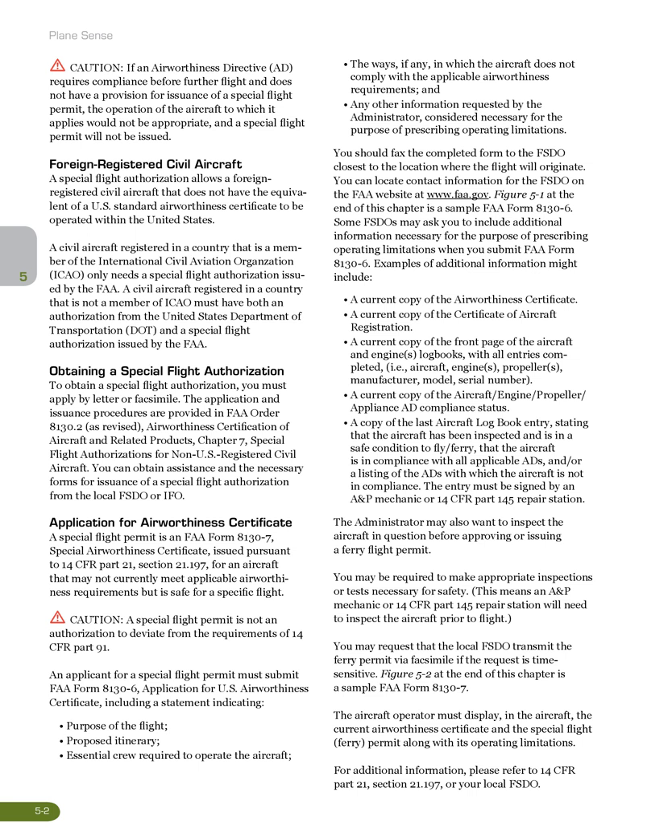To obtain a special flight authorization, you must apply by letter or facsimile. The application and issuance procedures are provided in FAA Order 8130.2, as revised, Airworthiness Certification of Aircraft and Related Products, Chapter 7: Special Flight Authorizations for Non-U.S. Registered Civil Aircraft. You can obtain assistance and the necessary forms for issuance of a special flight authorization from the local FSDO or IFO.